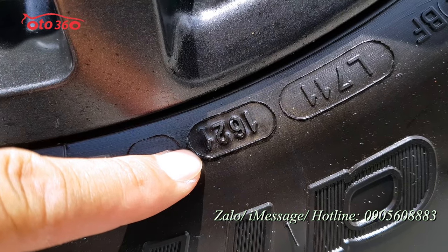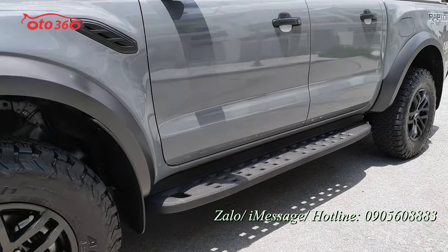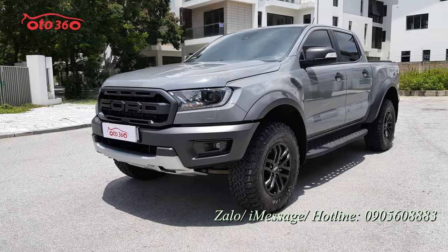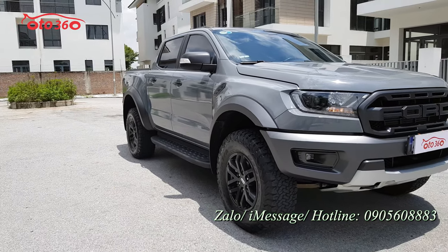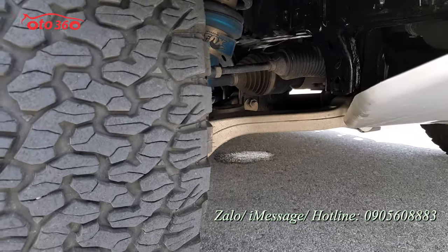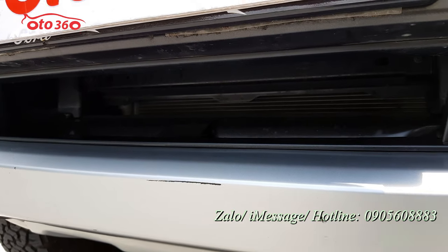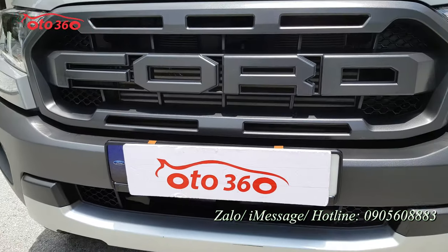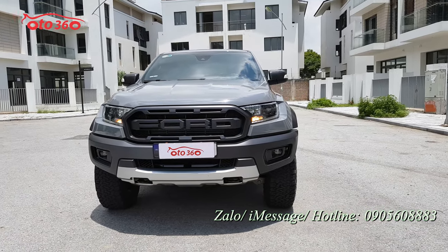Bậc cửa cũng còn chưa trầy xước, nước sơn còn nguyên bản, chưa bị xước ở đâu cả, rất đẹp. Tôi quay rất chi tiết cho quý vị cùng xem vì rất nhiều khách hàng ở tỉnh xa chưa thể về Hà Nội xem ngay được. Phần đầu xe cũng rất mới. Xe đã được trang bị đèn pha bi xenon, đèn daylight LED ban ngày, đèn gầm phía dưới. Tôi vừa mua về rửa bên ngoài thôi, chưa dọn dẹp gì cả.